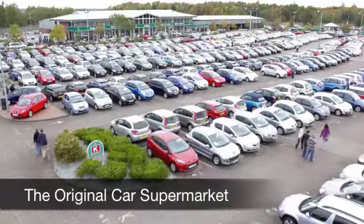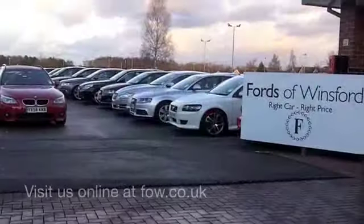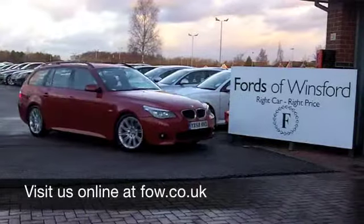Come and have a test drive with no obligation, and discover this great car for yourself, at Fords of Winsford.